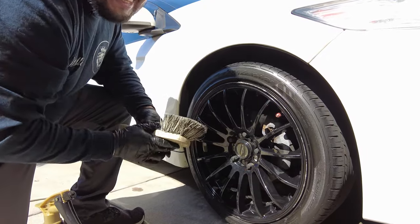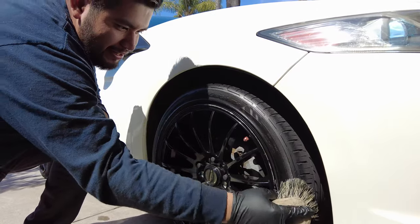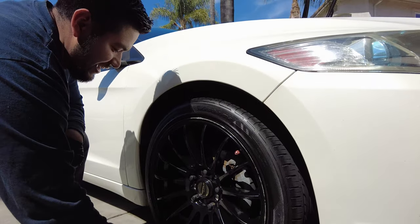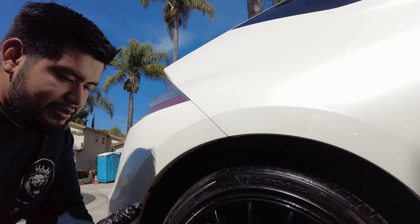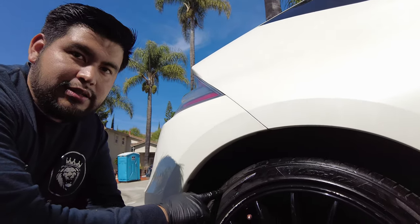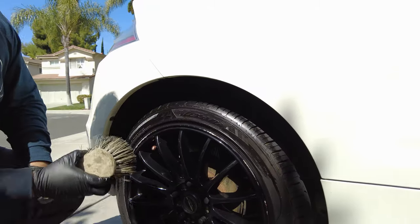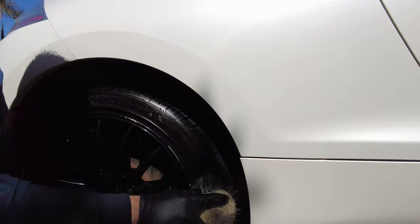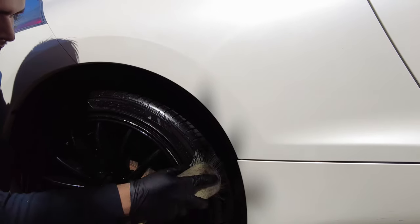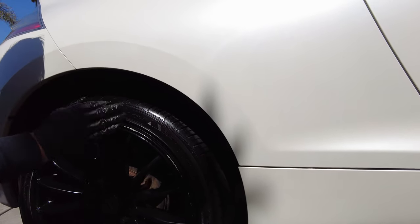Adding tire shine now - he makes sure the car is backed up so he can get the whole area, because the weight falls on one side and you can end up with an empty spot without coverage. When you don't have tire shine on your tires, something called tire blooming happens - that's oxidation or rust that happens on the rubber tires, giving them a brown look. It's not actually dirty - it's oxidation penetrating the tire. Adding protection prevents this. If you don't like the shiny look, just grab a towel and buff it down to a matte finish.